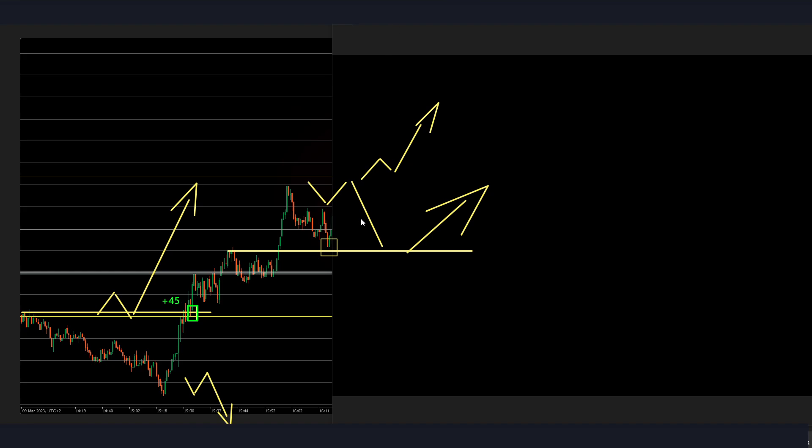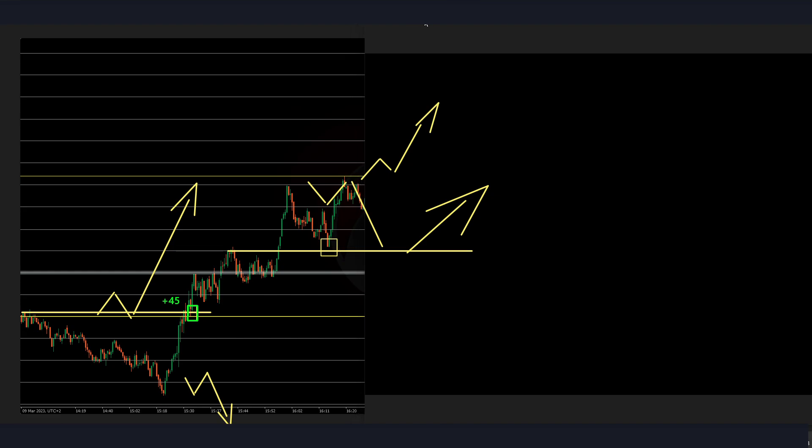Let's see if it bounces back up or wants to retest further down. It goes so far 30 pips — let's see if it breaks above. It's making a new high, which is good. Yes, and it's actually a winning trade. Plus 45.